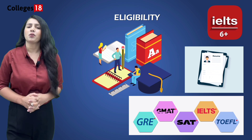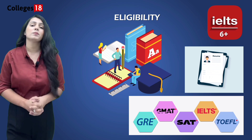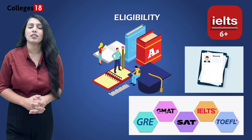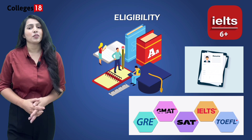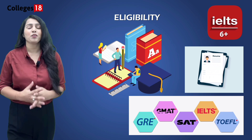If you are planning for a UG course, a minimum of 65% is required in your 12th standard with a minimum 6 band in IELTS. For a PG course, the requirement is a minimum of 60% in your bachelor's degree with a minimum 6.5 band in IELTS. Other entry requirements for this university are available on screen, and you can also call our helpline number for detailed information.